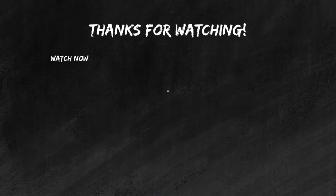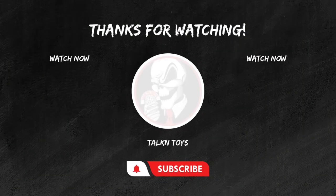Yo Joe! If you enjoyed this review, don't forget to hit that like button. Subscribe for more epic toy reviews and share your thoughts in the comments below. Until next time, keep those figures posing and those collections growing. This is Joel from Talking Toys, signing off.